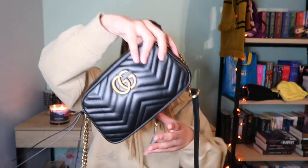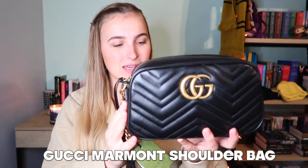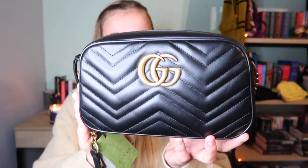It comes in this beautiful dust bag — a lot of people don't like this dust bag but I think it's so nice and eco-friendly. This is the bag. It comes with the Gucci tag. This is the Gucci Marmont small bag and I love it so much — with the gold hardware.